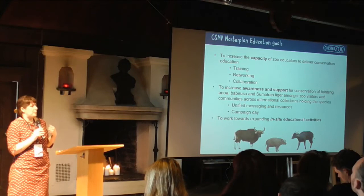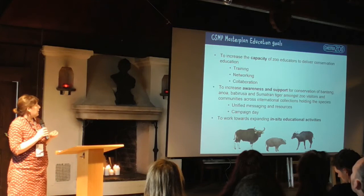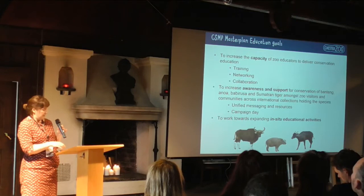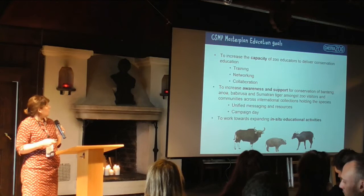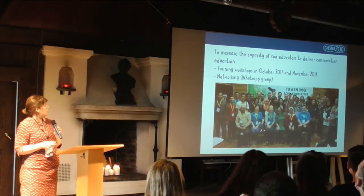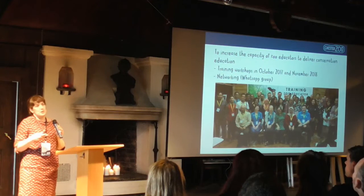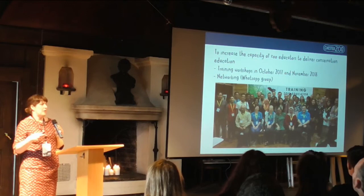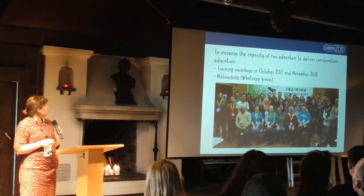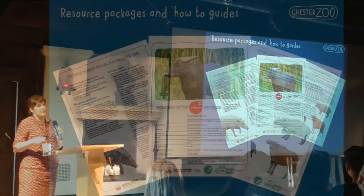We want to show how you can work with these species to engage the public. We raise awareness and support for the conservation of Banteng, Anoa, Babirusa, and Sumatran Tiger amongst zoo visitors — support that could be financial, giving space in collections, or working in situ to change behaviors where people live alongside those species. We do this through unified messages, providing resources, and a campaign day. We've done two big training sessions for educators, started a WhatsApp group for Indonesian zoo educators who don't have conferences like this one to share practice, and we're trying to improve conservation education by working with the zoo association as a group.